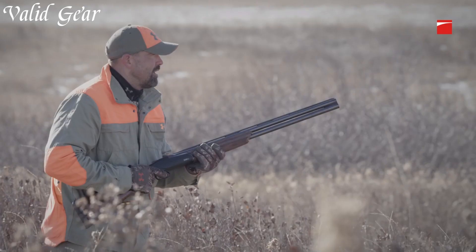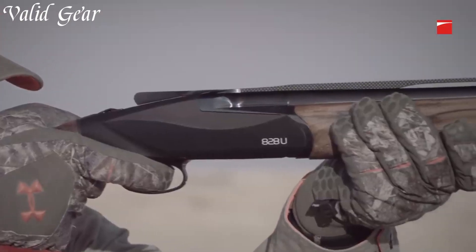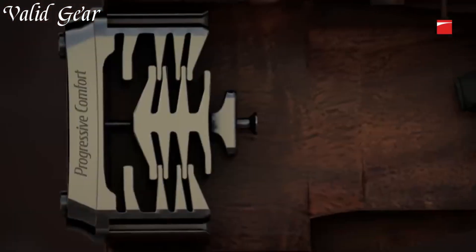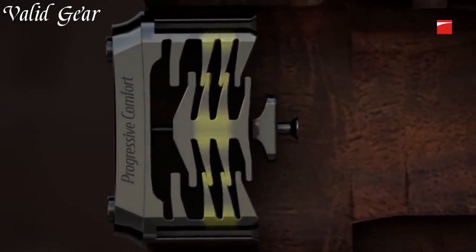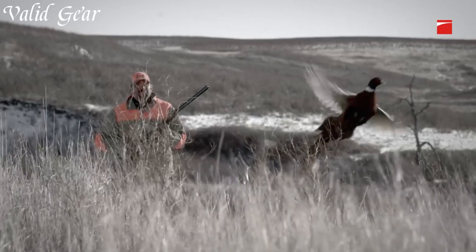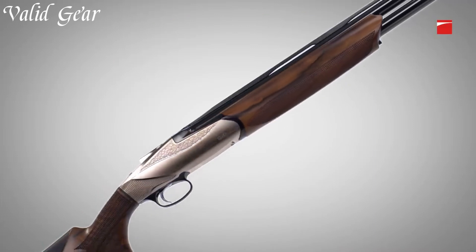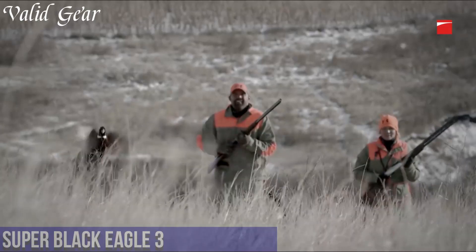The 828U is also highly customizable, allowing shooters to tailor the shotgun to their preferences. With easily interchangeable barrels, stocks, and forearms, you can adapt the shotgun to different shooting disciplines or personal preferences. Equipped with a crisp and responsive trigger, the Benelli 828U offers exceptional accuracy and control. Its balanced and responsive handling makes it a joy to shoot, whether you're in the field or on the range.